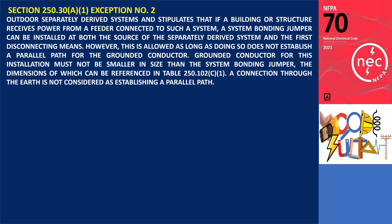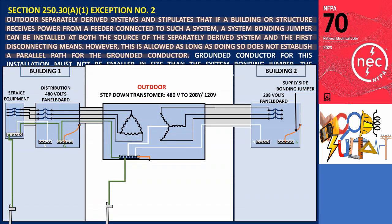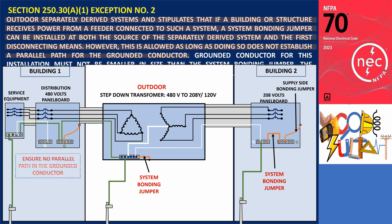Exception number two pertains to outdoor separately derived systems and stipulates that if a building or structure receives power from a feeder connected to such a system, a system bonding jumper can be installed at both the source of the separately derived system and the first disconnecting means. However, this is allowed as long as doing so does not establish a parallel path for the grounded conductor. In the scenario where both the outdoor separately derived system and the first disconnecting means are equipped with their own system bonding jumpers, it's crucial to prevent the creation of parallel paths for grounded conductors.